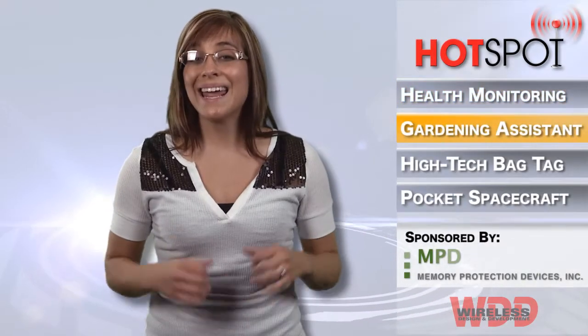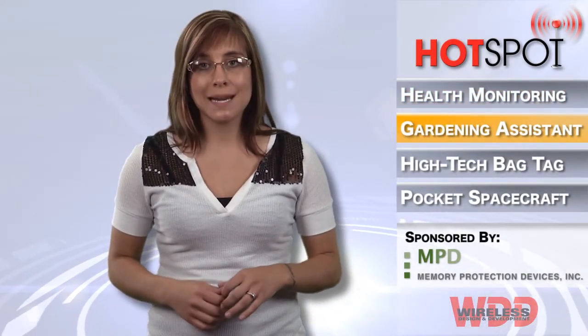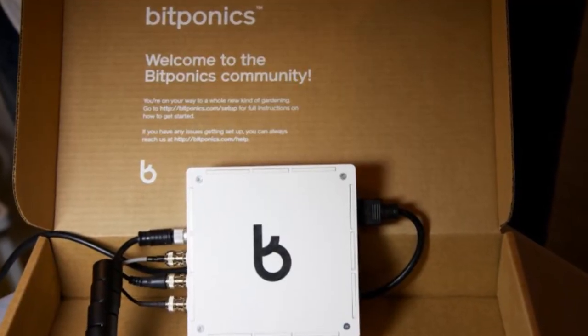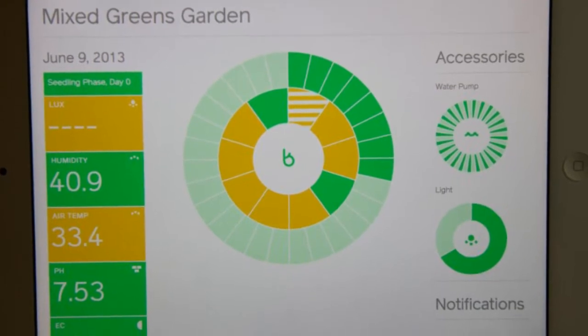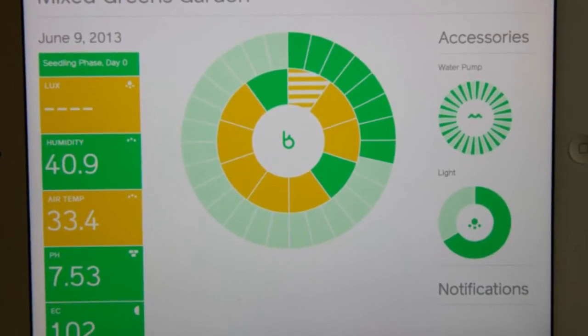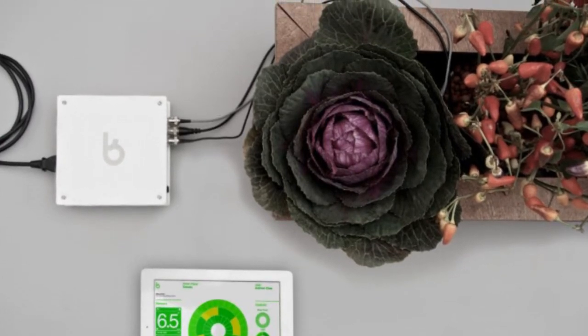Have a green thumb and hate leaving your plants home alone? Well, with the BitPonics Personal Gardening Assistance System, you can now manage your garden from any web browser. By connecting to your Wi-Fi network, the base station can send real-time sensor information to the BitPonics cloud, and alert you when your plants may be running a bit dry.